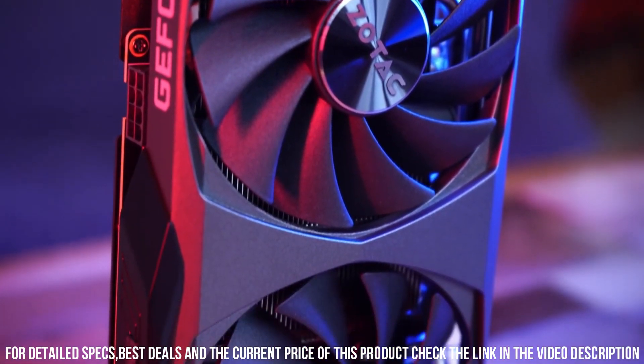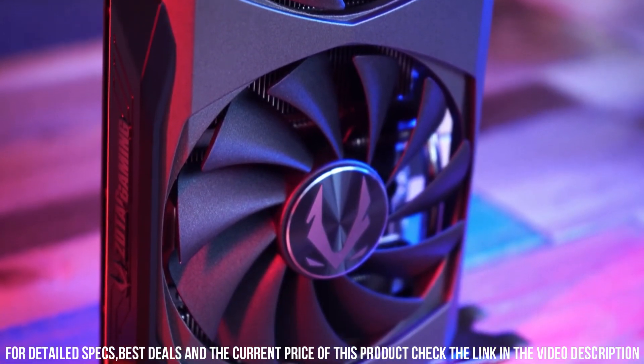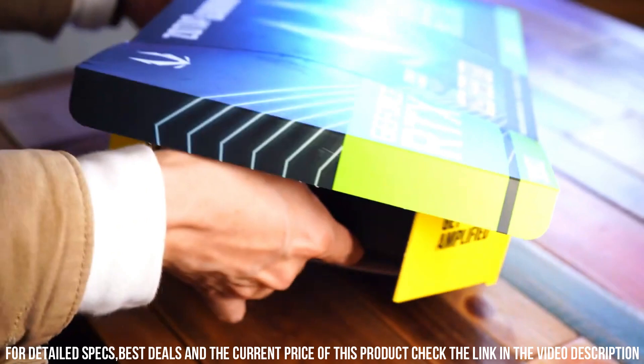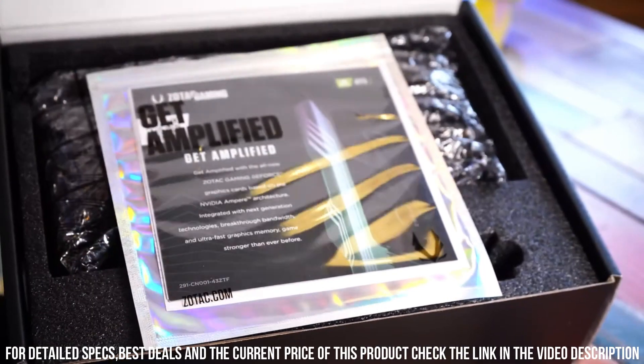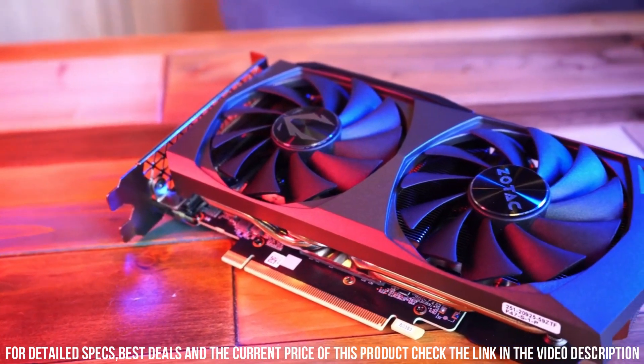With its advanced cooling system, the Zotac AC Gaming GeForce RTX 3060 ensures optimal temperature control even during intense gaming sessions. The Ice Storm 2.0 cooling technology and dual fans keep the card cool and quiet, allowing you to focus on the game without distractions.